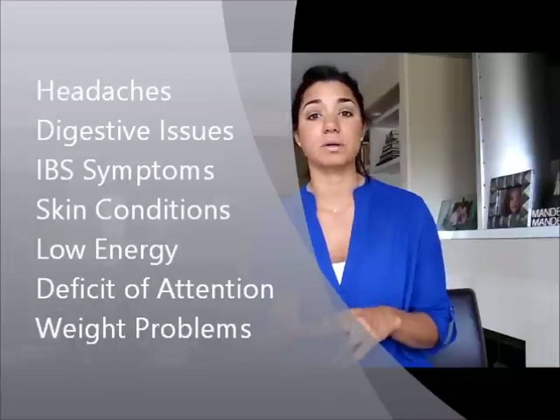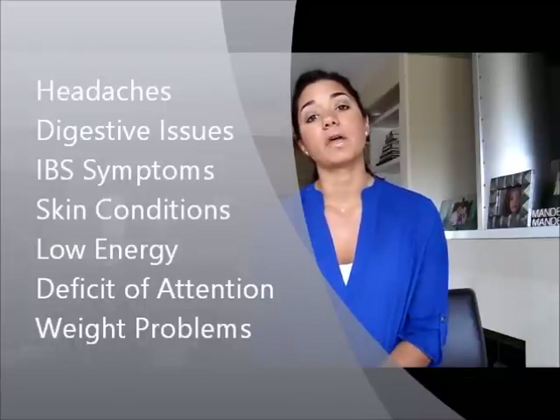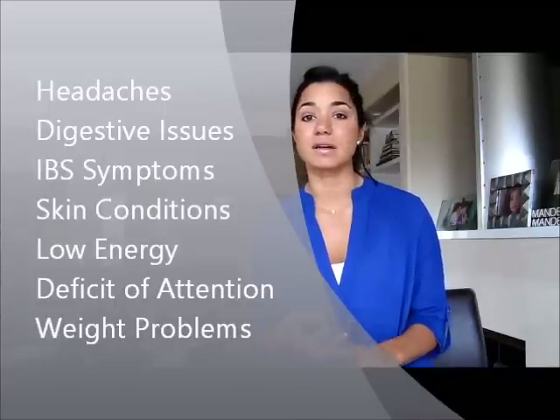A food sensitivity is going to cause more chronic symptoms. Some of the symptoms you might be having include chronic headaches, digestive issues like gas, bloating, constipation, or IBS symptoms. You may have some skin conditions like eczema or psoriasis, brain fog, attention problems, really low energy, and maybe even significant weight gain.